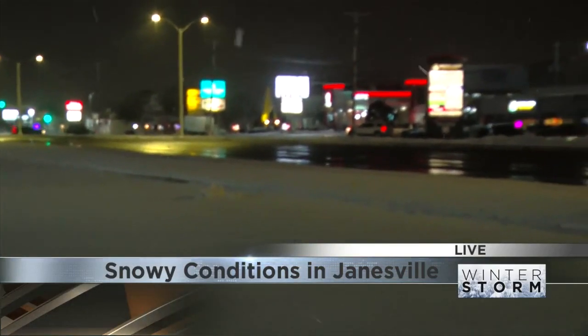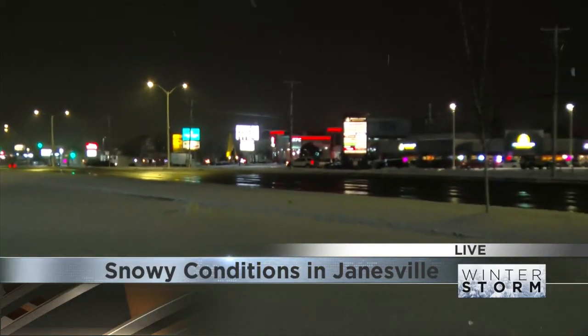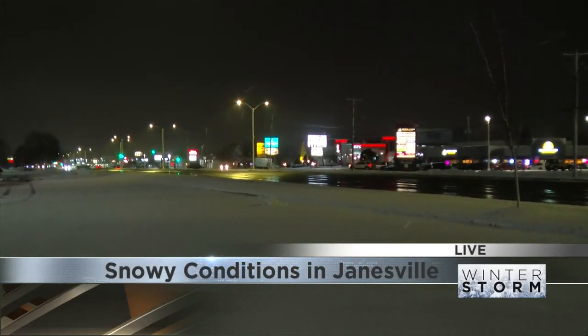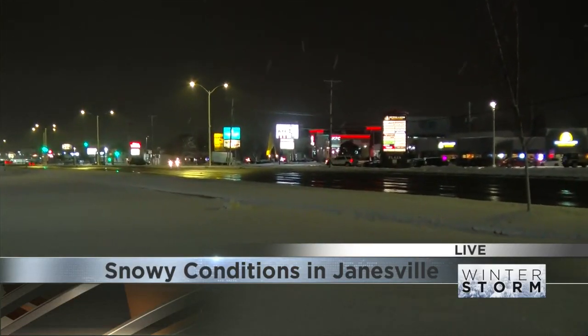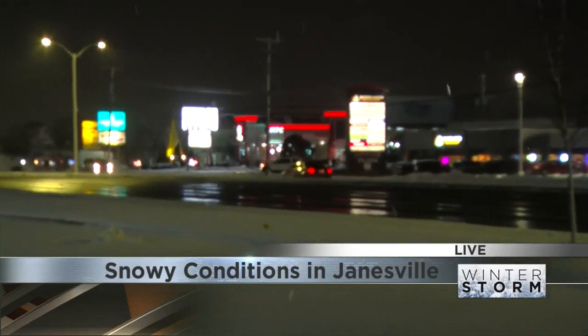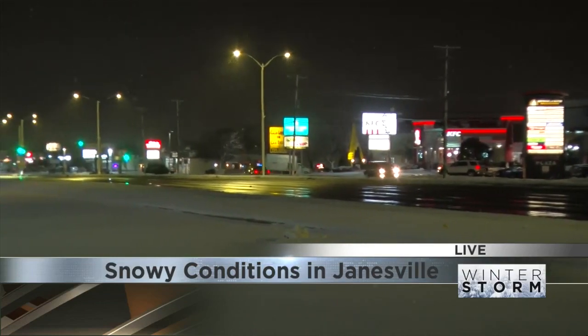If you're out shoveling, just be careful — give your body rest when it needs it. I'm going to have my photog Austin take a look at the roads so you can see it's more of that slushy texture. It could start to cool down a little bit, so there could be some more slick spots. But cars are going at their usual pace, the plows have been by several times trying to keep up, and I think they've done a great job.